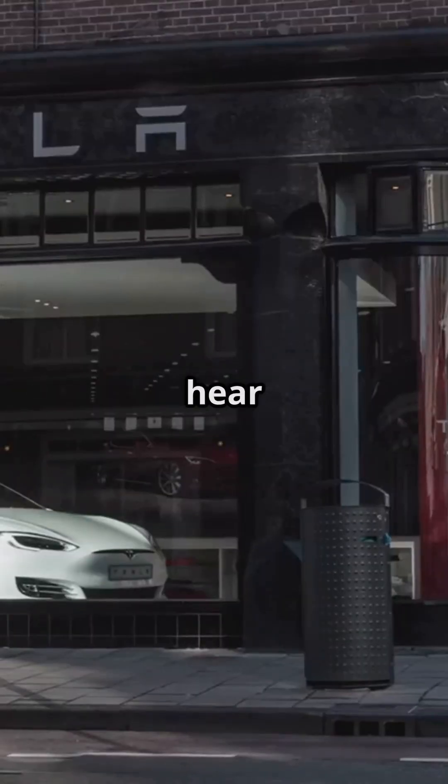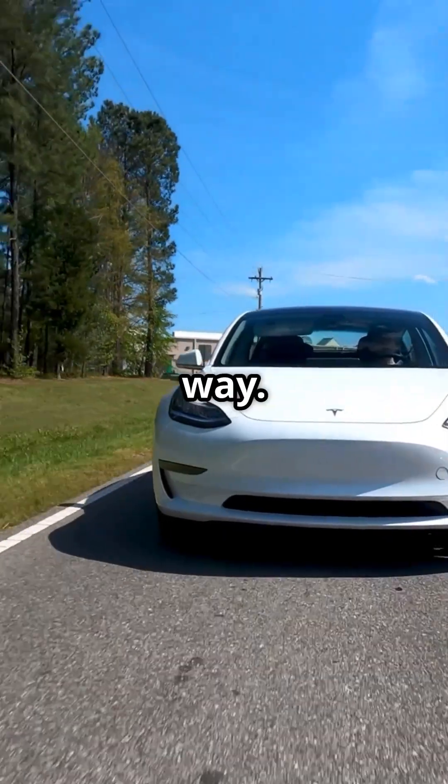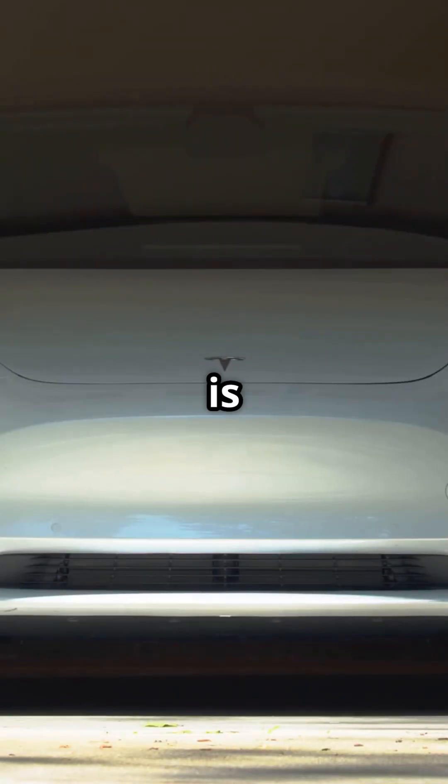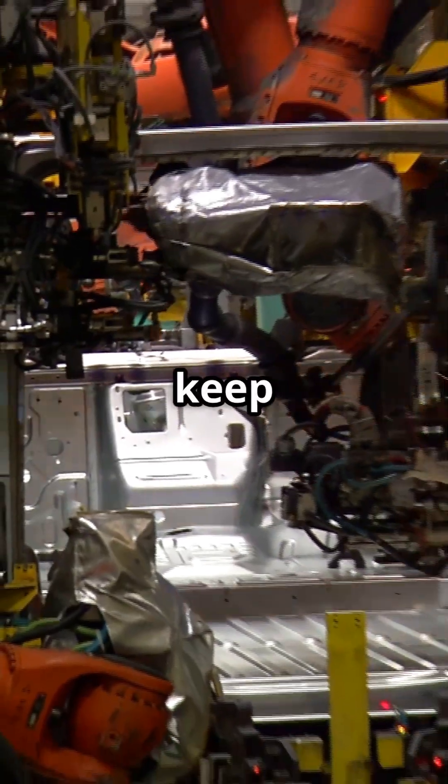If you're a Tesla investor, you've got to hear this. Tesla's newest EV is shaking things up but in a very familiar way. Tesla's long-awaited affordable EV, codenamed E41, is set to look a lot like the Model Y. Why? Tesla's leveraging existing production lines and designs to keep costs low.